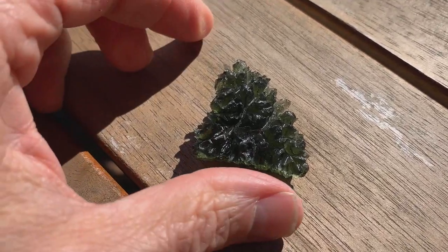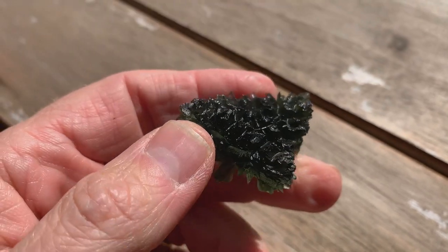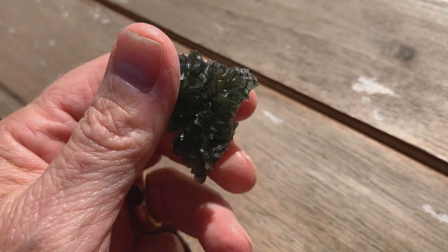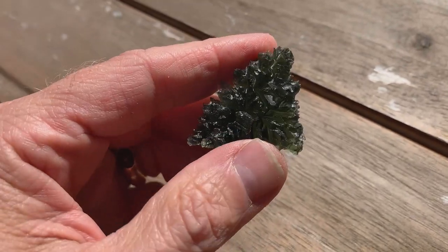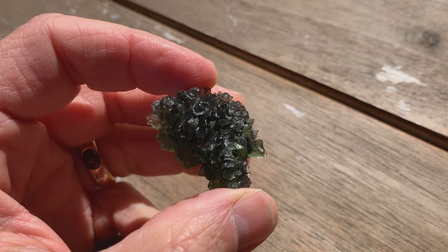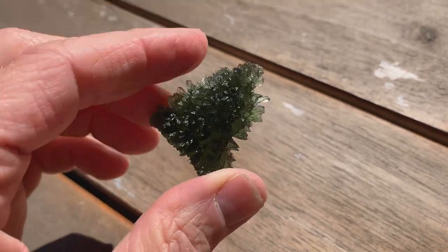It's hard to describe exactly how outstanding this Bessidnesi Moldavite is. It is a rare triangular shape, described by the gemologist who certified it as quadruple A grade.